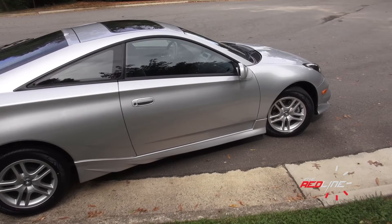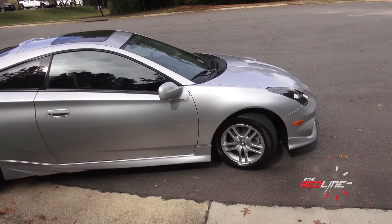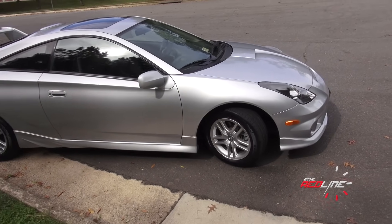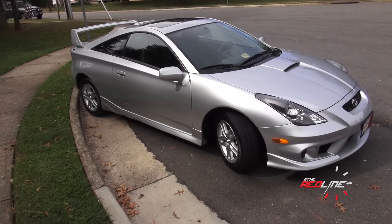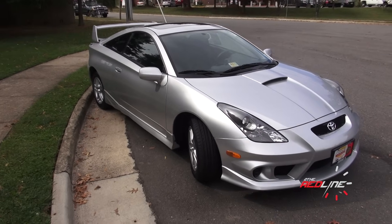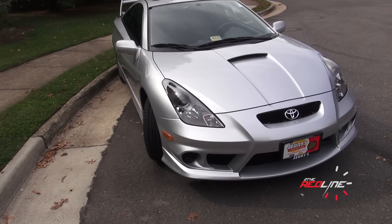The Celica basically had two different configurations. What you need to know is that in 1985, Toyota switched the Celica over to a front-wheel drive chassis. All the ones before it were a rear-wheel drive sports car.